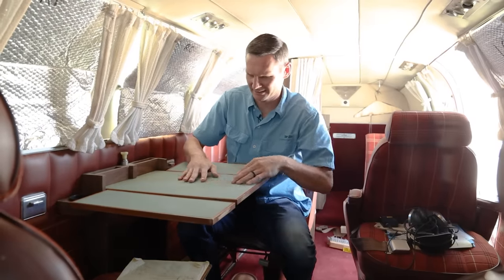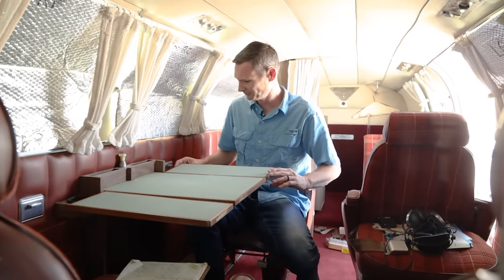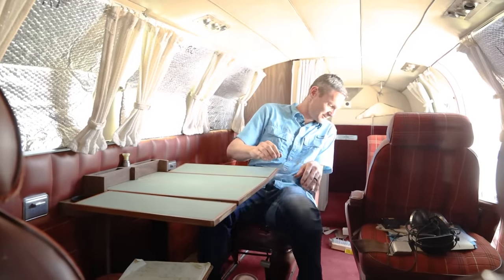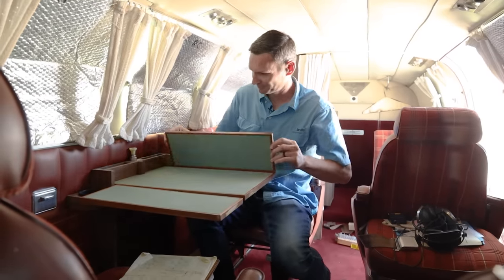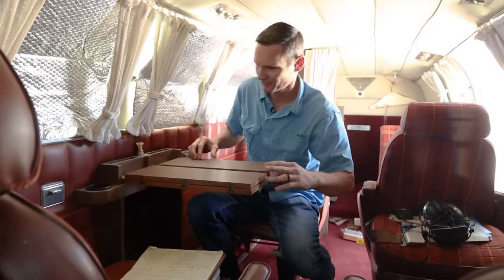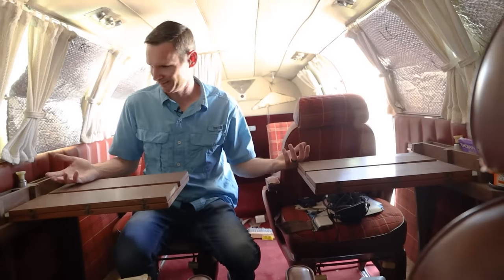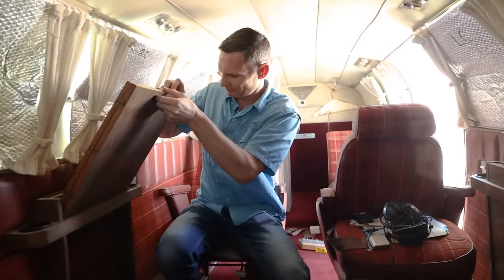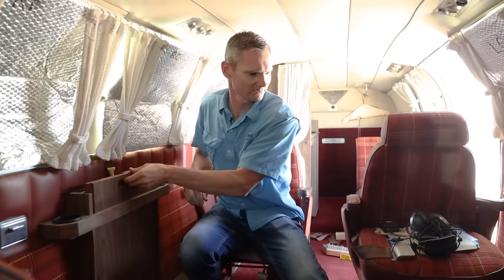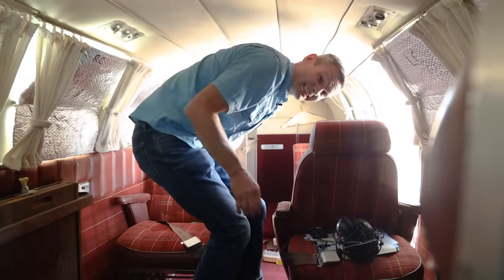Look at that. Oh crap — a little dusty on that one. He's got a table over here — come on, how awesome is that? He said it has a refreshment bar or something like that, which is probably back here. And it's got a toilet.